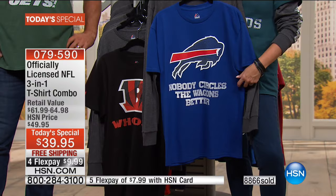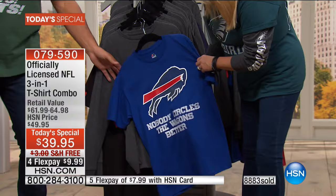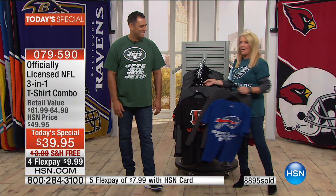Same great quality you expect from us. Every single one is a custom design — you know how hard that is for so many teams? We have small through 6X — that's a first as well. Nobody circles the wagon better — circle the wagons. Let's go back to the phones and say hi to Terry in Florida. You're on with Anthony and Suzanne. Welcome, Terry.